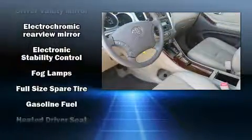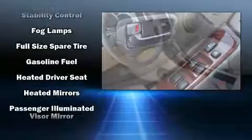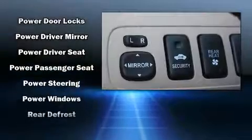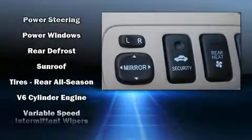Toyota ensures the safety and security of its passengers with equipment such as dual front impact airbags, traction control, brake assist, ignition disabling, and four-wheel disc brakes with ABS.